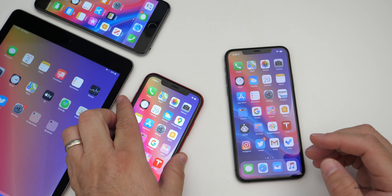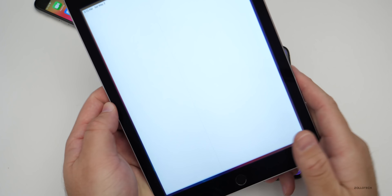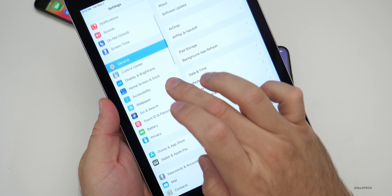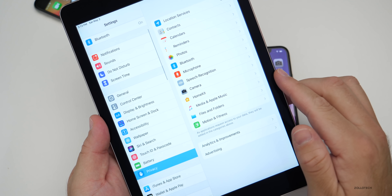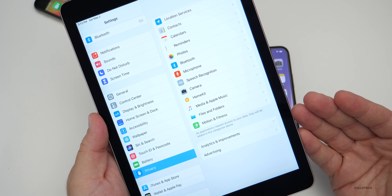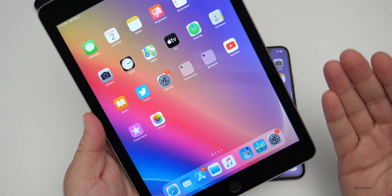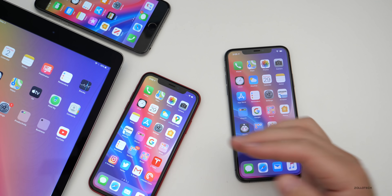One thing I noticed is that on iPadOS, there is no contact tracing option. If you go into Settings, then Privacy, there's no Health section, so you don't have the option to turn contact tracing on or off. It's just not there. Other than that, there's nothing new with iPadOS beyond what I've already mentioned.